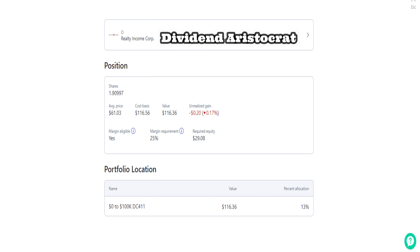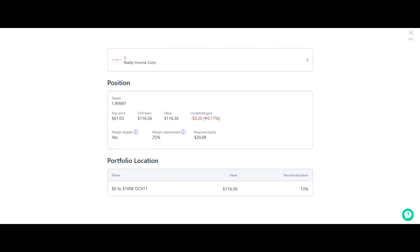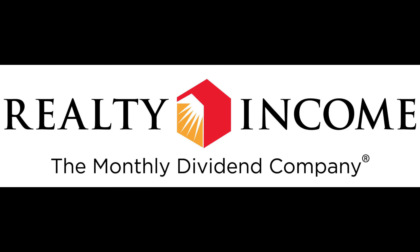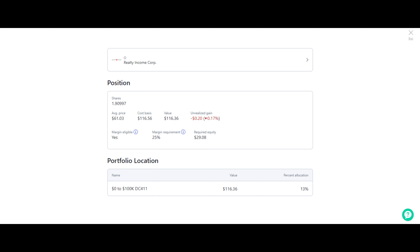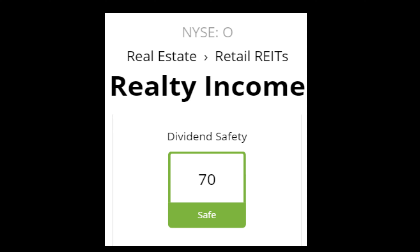The last three stocks are my largest investments so far. This one should come as no surprise: Realty Income, ticker O, also a dividend aristocrat. I earned $0.26 in dividends already and my current value is $116.36. For those unfamiliar, Realty Income is a monthly dividend payer — while most companies pay quarterly, Realty Income pays you monthly, which is kind of their thing and what they're known for. I own just under two shares at an average price of $61.03. This company is my biggest yielder at 4.45%, PE of 56, market cap of $23 billion, currently trading at $61.76. REITs are popular for their high yields and steady income from properties — they have a dividend safety score of 70.